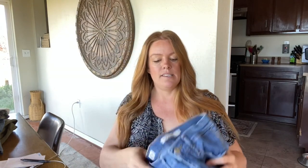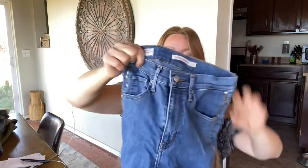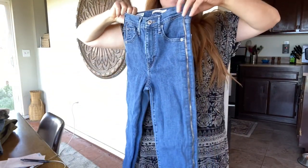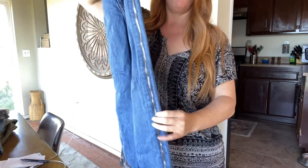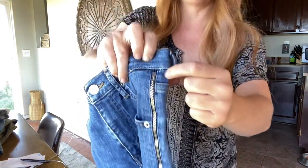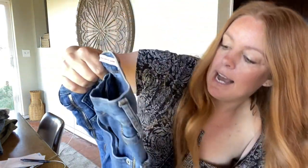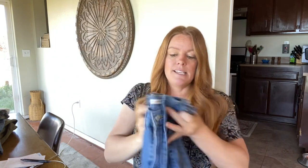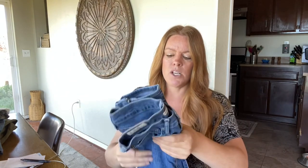Here's a fun pair of Levi's I've never seen this style before. This is the Mile High Super Skinny, size 25. They have a zipper on both sides all the way down — it does zip but won't zip off completely, it stops partway. I thought they were a pretty fun pair. Comps for other sizes were around $30 to $40, so hopefully I can get right around $35.